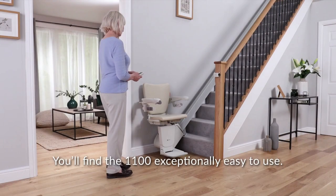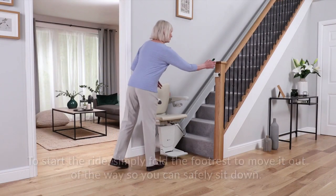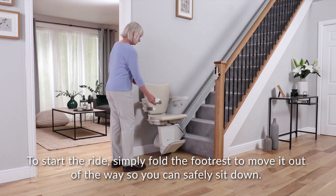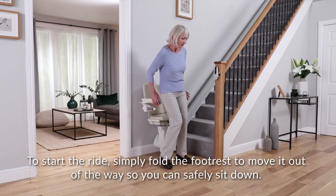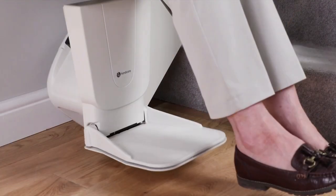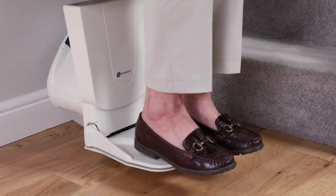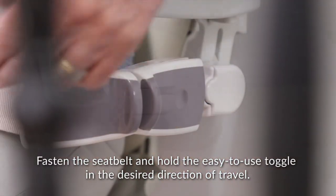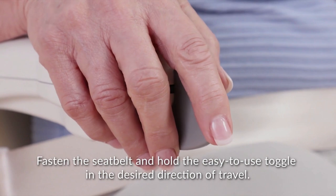You'll find the 1100 exceptionally easy to use. To start the ride, simply fold the footrest to move it out of the way so you can safely sit down.